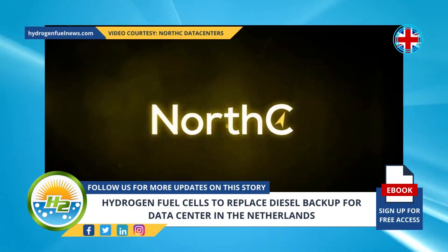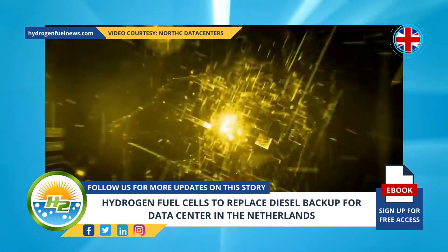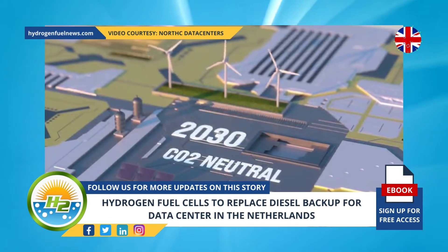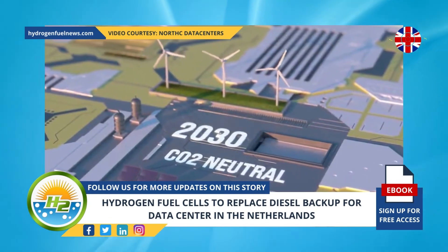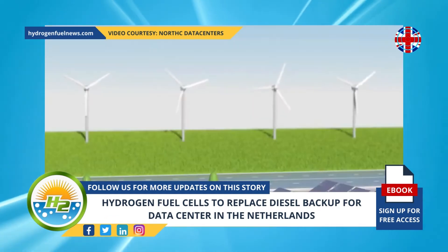North Sea hasn't disposed of its existing diesel generators. Instead, it is investigating the potential for converting them into units that can be powered mainly by H2 as well. That move would reduce the emissions from those generators by more than 80%, according to a company statement.